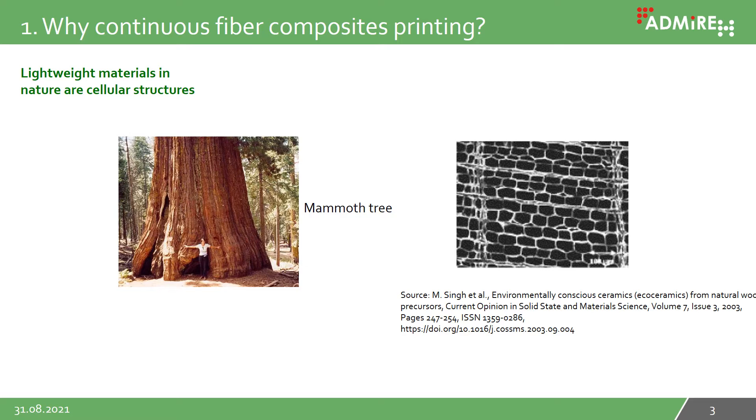A remarkable example in nature is the marmot tree. It grows to a height of more than 100 meters. This is possible because the tree produces cellular structures, as shown on the right, thus allowing giant growth without collapse by its own weight.